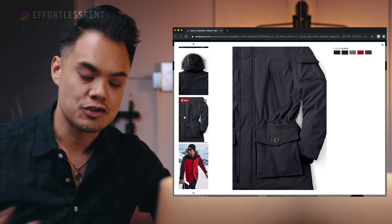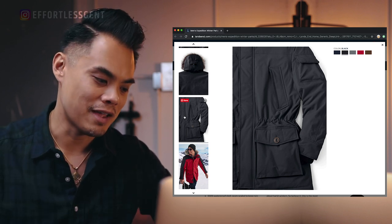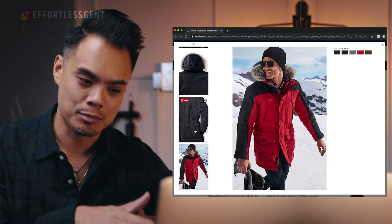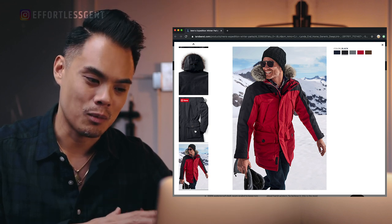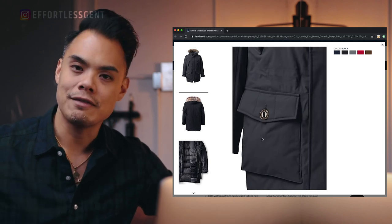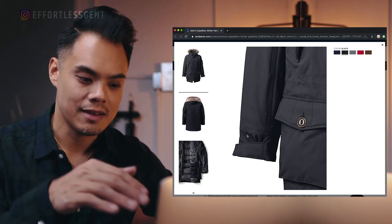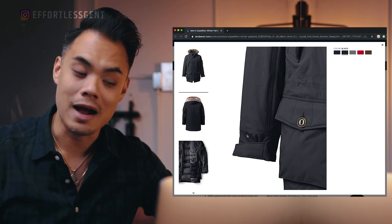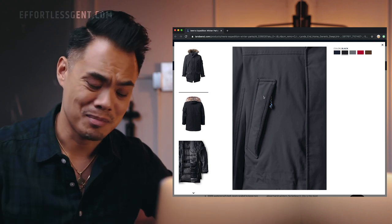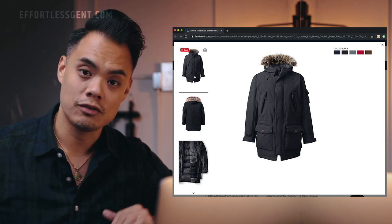You can cinch the waist a little bit, so if it's too boxy on you, you can cinch it up and get a better silhouette. They have really great waist pockets — not only do they have the flap, but there are also pockets on the side, so you can stick your hands in through the side or over the top via the flap — those are two different pockets. There are also good chest pockets and interior pockets. It hits about mid-thigh; I'm 5'8" to 5'9" so it's a little bit longer, which keeps you warm.